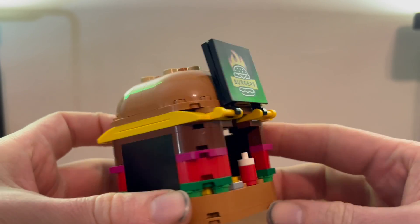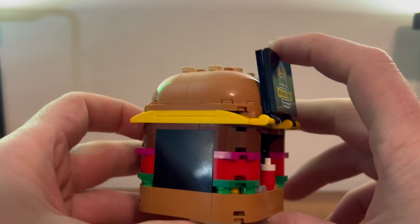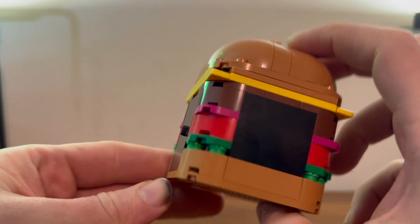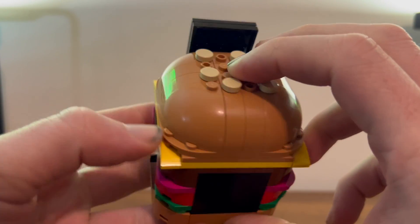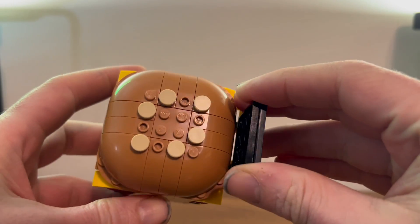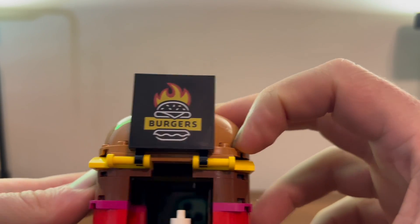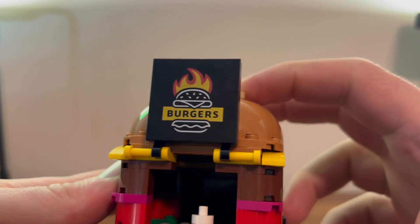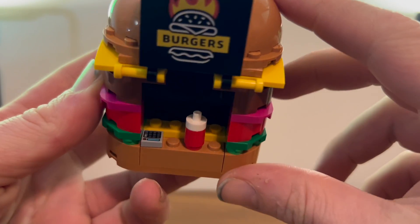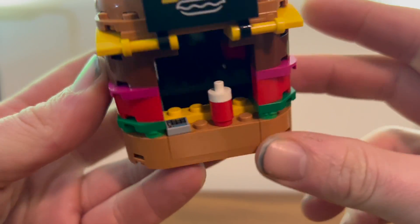Here we have the burger part of our burger truck — looking very lovely, a very nice burger look to it. There are a couple of layers, and I guess it's supposed to be some cheese, with a big sesame seed bun up top. You can also get this very nice printed burger sign, which is lovely. You also get a little ketchup bottle and some sort of payment area or cash register.